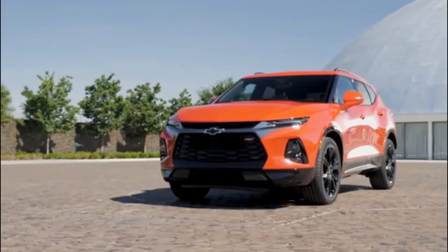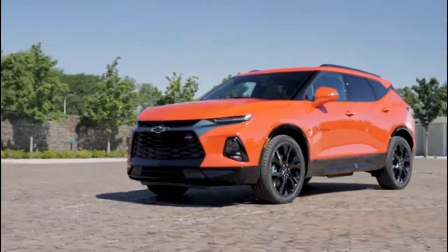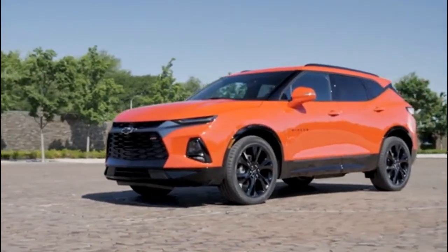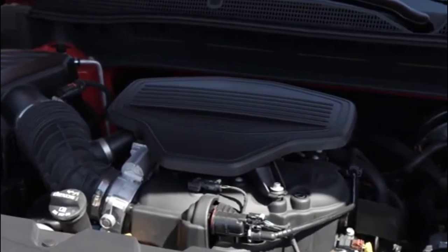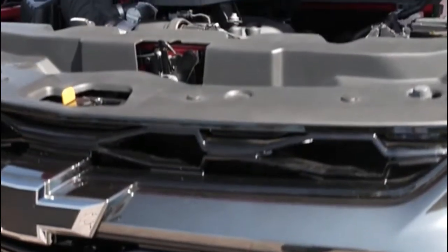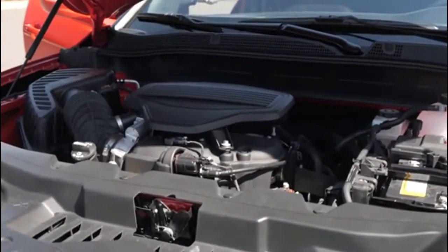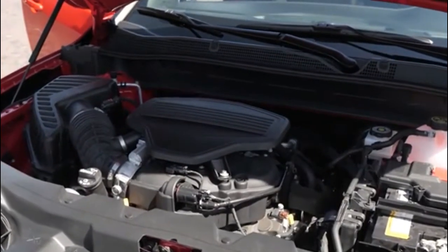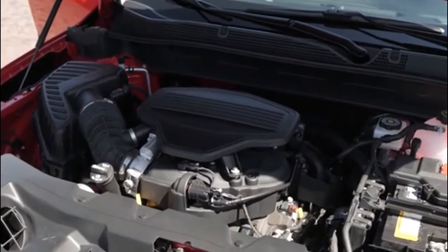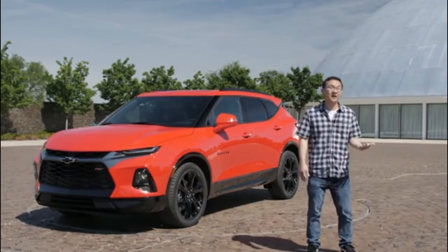When we last saw the Blazer it was way back in 2005, which was the last year of the old body-on-frame model. But now it's returning on a unibody platform powered by a standard 2.5-liter 4-cylinder with 193 horsepower, or an available 3.6-liter V6 packing 305 ponies and 269 pound-feet of torque. Both engines are mated to a nine-speed automatic transmission with front or all-wheel drive. With the V6, Chevrolet is estimating tow capability of 4,500 pounds.